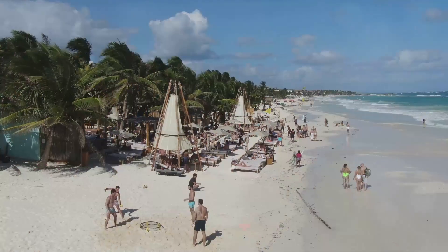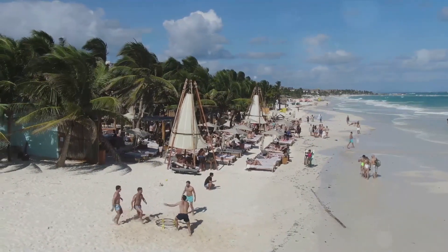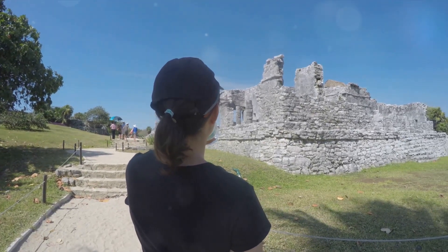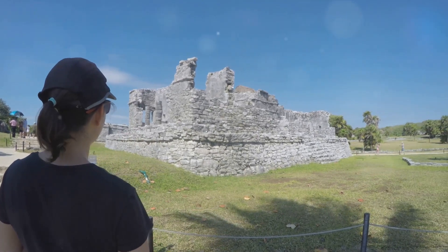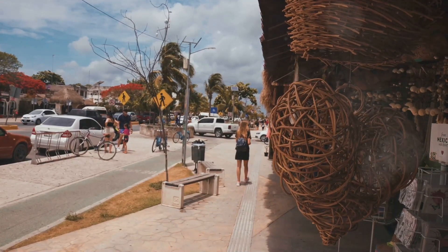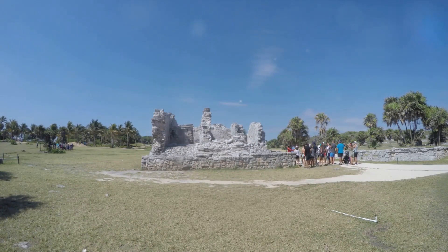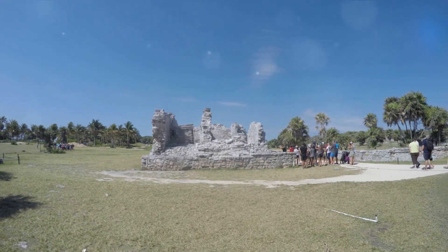At number 6, we embark on a culinary adventure with the Tulum Food Tour — an experience that takes you beyond the usual tourist traps and dives deep into the heart of Tulum's vibrant food scene. From street food stalls dishing out mouth-watering tacos to high-end restaurants serving innovative contemporary Mexican cuisine, Tulum is a gastronome's paradise. As we navigate through the bustling streets and markets, we discover the rich culinary heritage that makes Tulum a food lover's dream. The Food Tour isn't just about eating — it's about understanding the stories behind the food, the traditions that shape it, and the people who prepare it with love and passion.